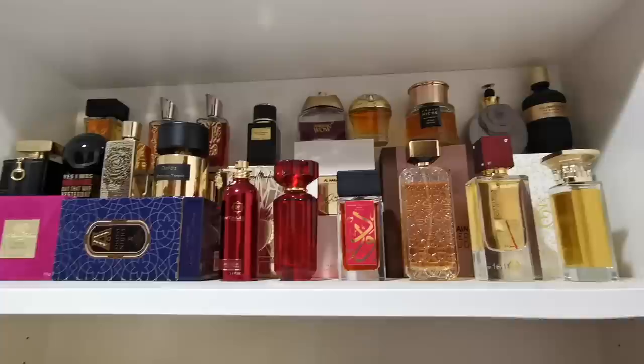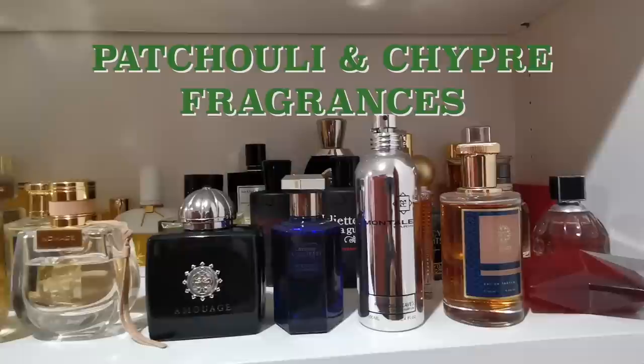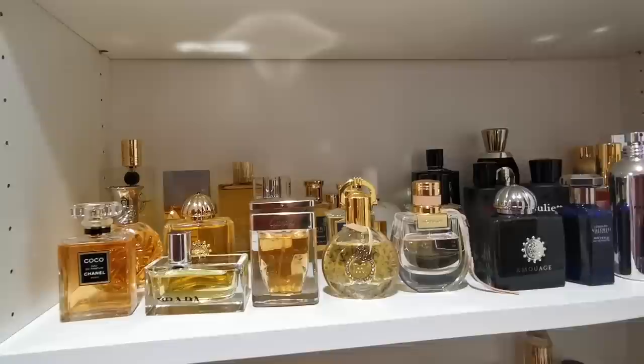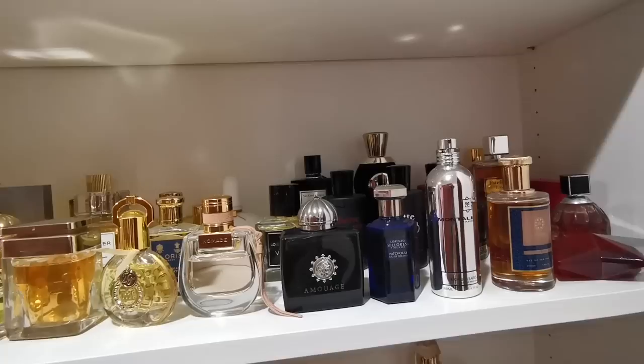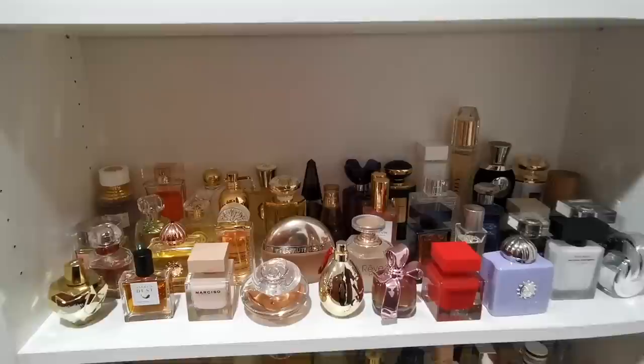Here is the shelf with my chypre fragrances and patchouli ones. I think they're quite close, that's why I put them together, because sometimes fragrances that contain patchouli are categorized as chypres. I think that particular note joins these two categories together.